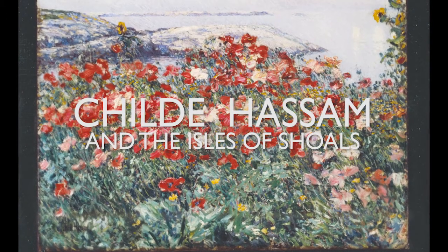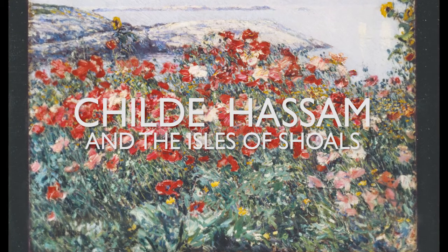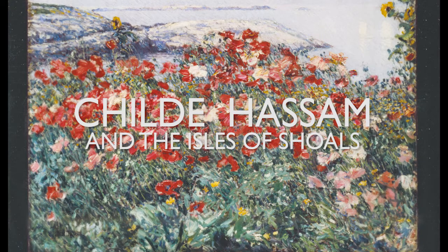I want them to fall in love with the paintings, and I want them to see a world through an artist's eyes.